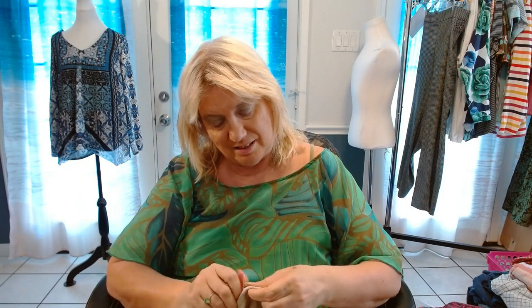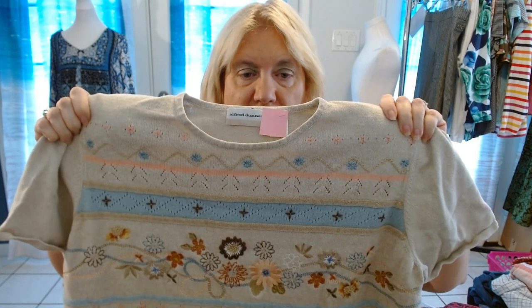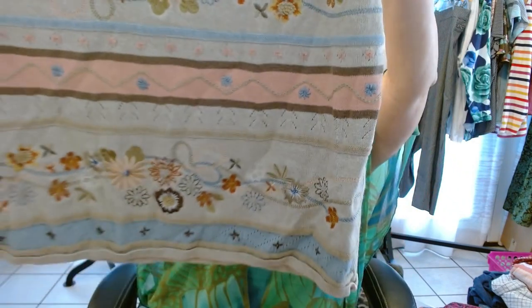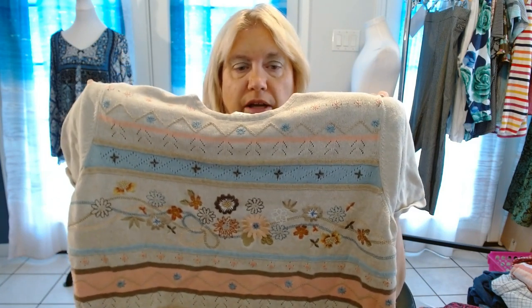This is my Alfred Dunner, 2X. It has shoulder pads — I'm going to call it a sweater. It's very heavy. Look at all the detail! Isn't that adorable? I'd say it's probably a true 2X.